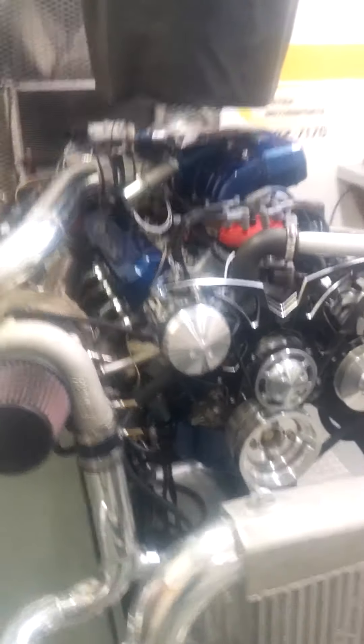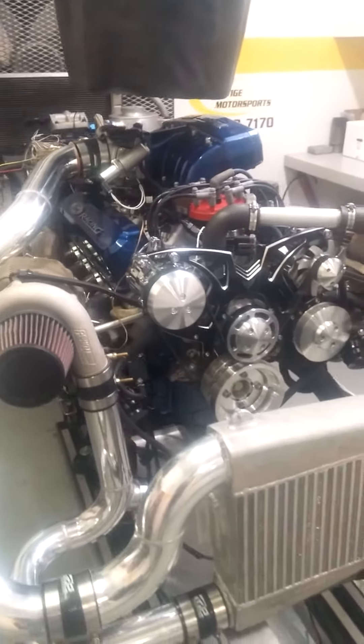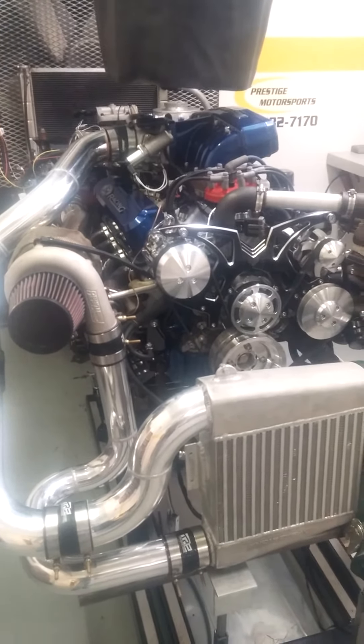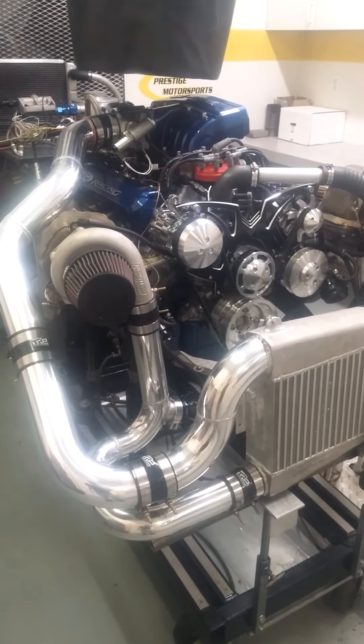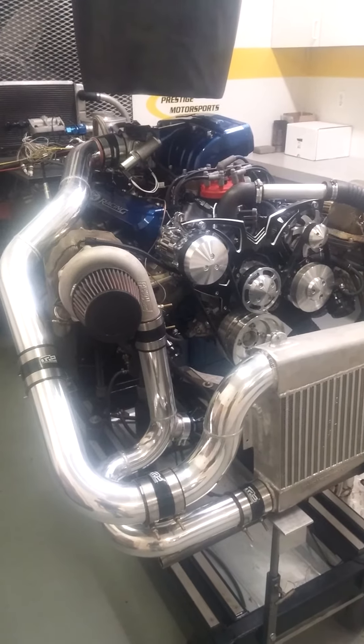It'll just give you an idea of the potential of kind of a small mouse motor. I mean, it's only 363 cubic inches, so it's definitely got some left in it. And we'll definitely show you guys that in the future.